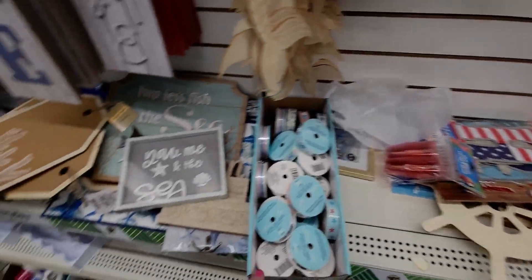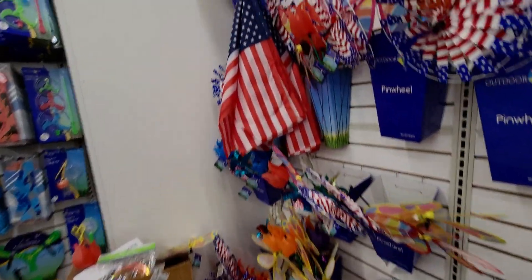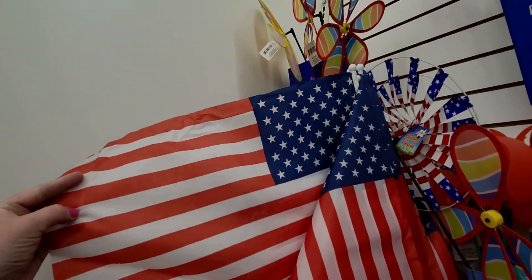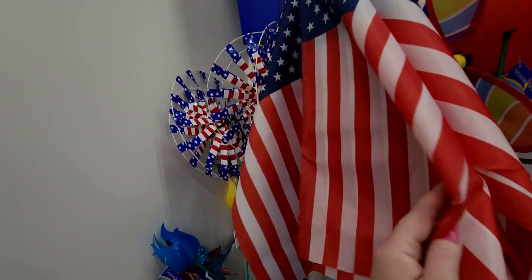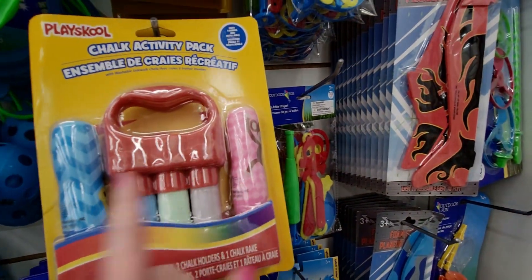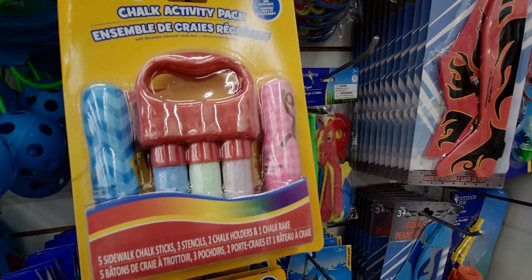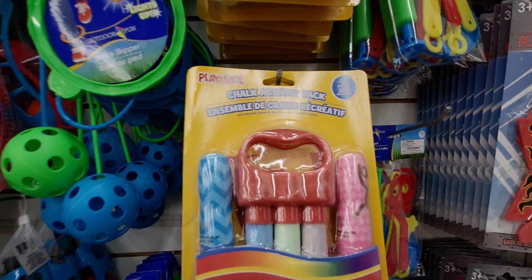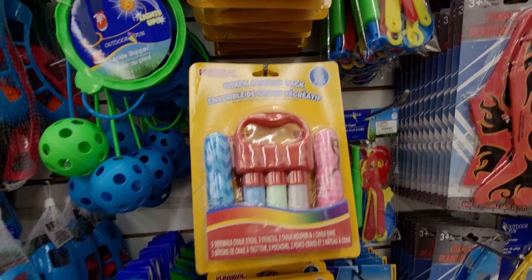Now over here they have these nice lawn flags, and they have chalk activity packs — three pieces of chalk, five sidewalk chalks, three stencils, two chalk holders, and one chalk rake — all for a dollar twenty-five. That is an amazing deal!